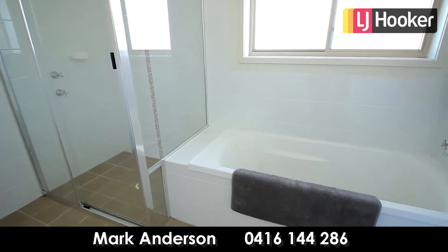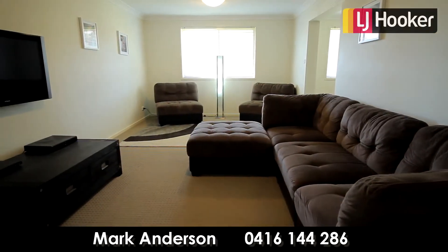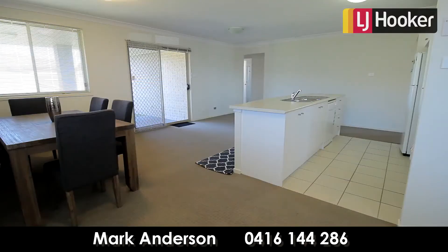The property was built in 2011 and as a result represents a modern layout, comprising of open plan dining, lounge and living, flowing through to a covered entertaining area onto a gently sloping backyard with still plenty of room to make improvements.